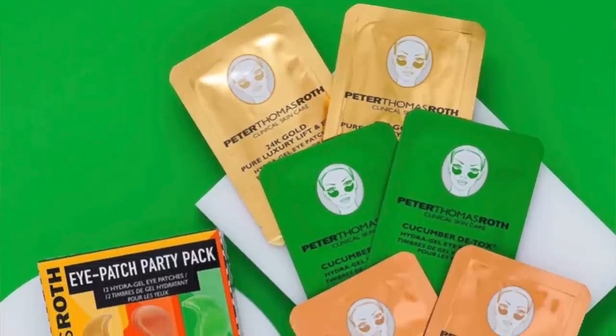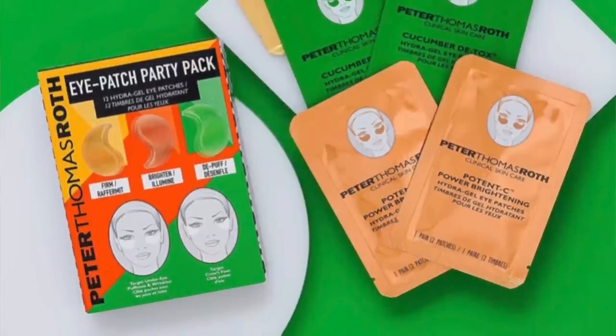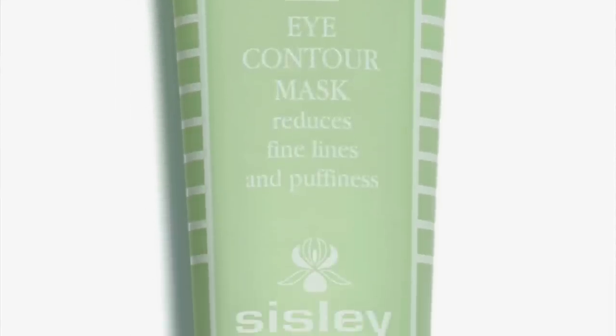One of our favorite eye masks is from Peter Thomas Roth — they have three different varieties: hydrating, brightening, and lifting/firming. You just place them underneath your eyes for 10 or 15 minutes. Some women even flip the eye mask over to help with crow's feet on the outer part of the eye. The other eye mask we use and love is from Sulwhasoo — it's a bit pricier but very long-lasting. Both Kelly and I purchased it in October and it's still over halfway full. It's really good for hydrating and reducing puffiness underneath the eye.